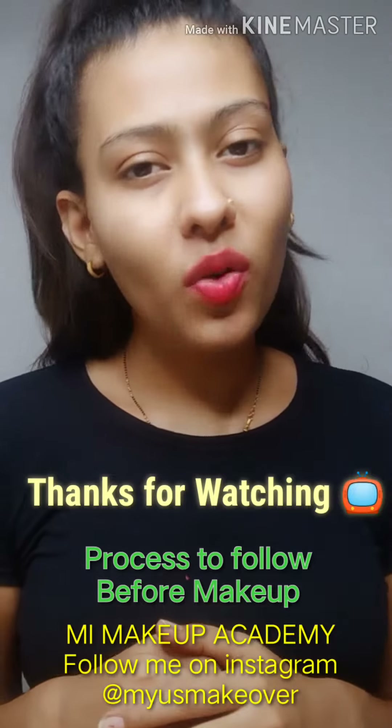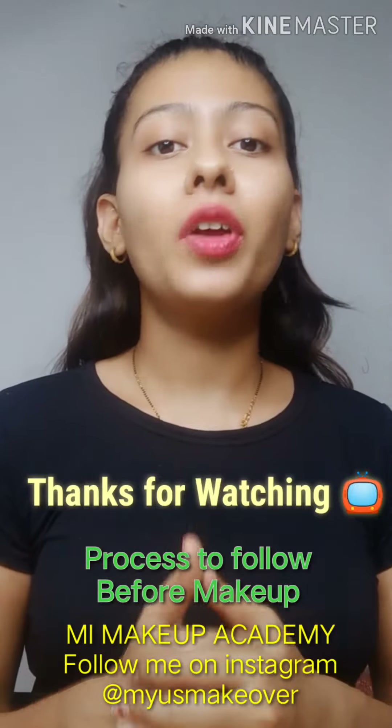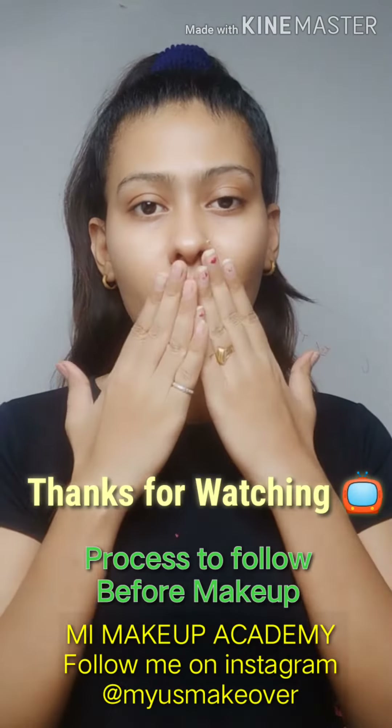Thank you so much guys for watching this video, and if you really like my work and my videos, don't forget to like, share, and subscribe. Till then, bye bye, take care. Love you all!